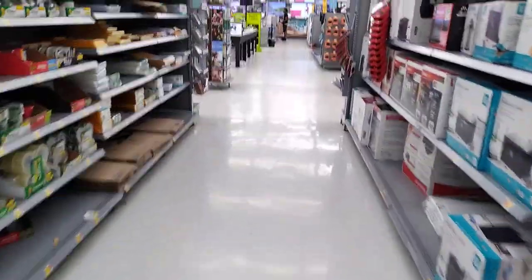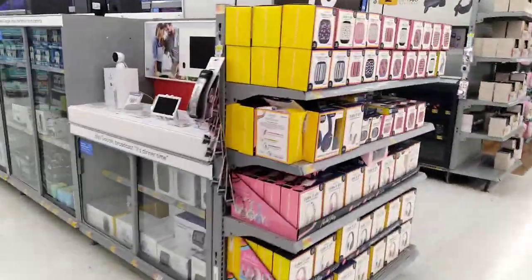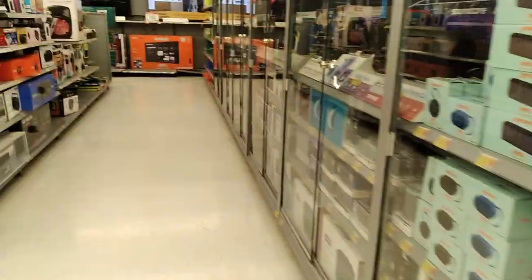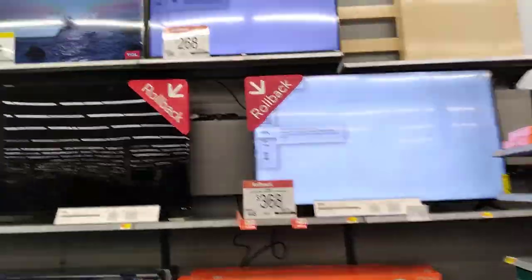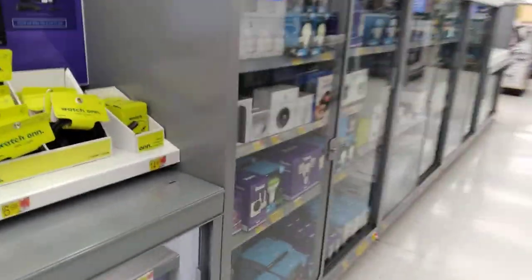Across the way is the entertainment division — this is where you're going to buy your TVs, movies, games, and just everything for entertainment. I'm not impressed with the ONN name brand; that's the one I bought for my mount in my Jeep and it keeps breaking and falling apart. Lots of TVs — you can see there's a whole wall. Movies, phones, computers, TVs, game systems — that sort of thing in the entertainment section.